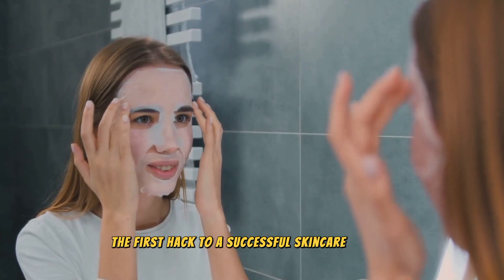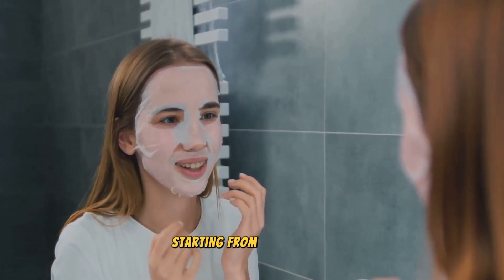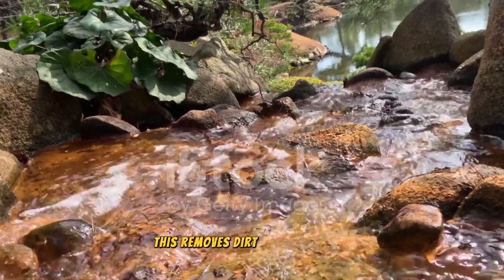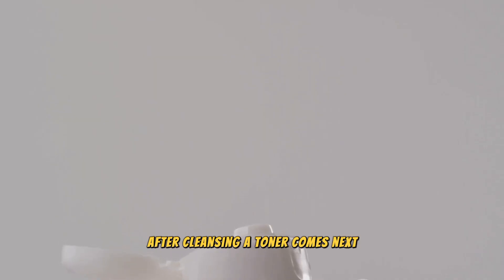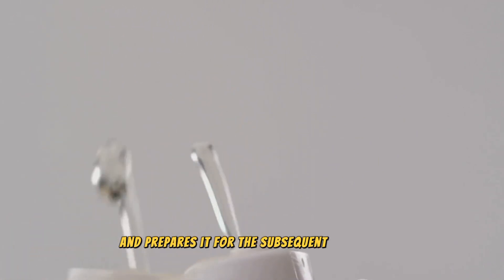The first hack to a successful skincare routine is to apply products in order of their thickness, starting from the thinnest. Begin with a gentle cleanse — this removes dirt and excess oils, providing a clean slate for the rest of your routine. After cleansing, a toner comes next. It helps to balance the skin's pH level and prepares it for the subsequent products.